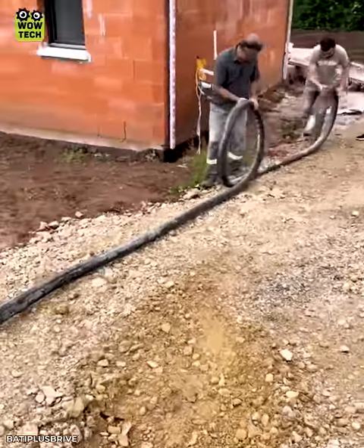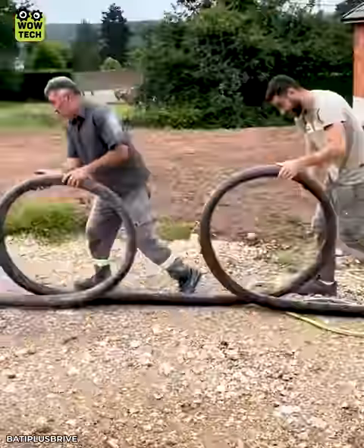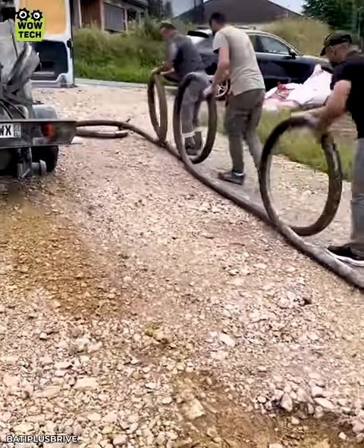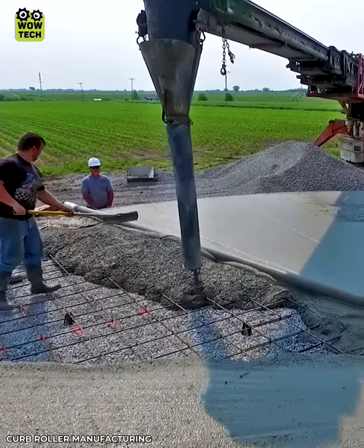See the way these three men roll the water pipes? This giant cement cake is iced so smoothly with this method.